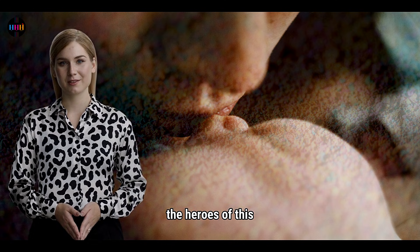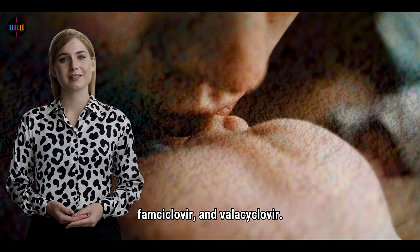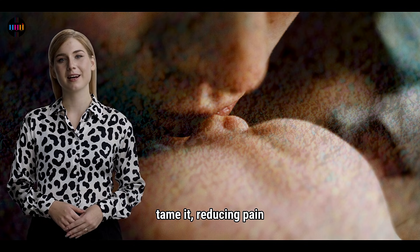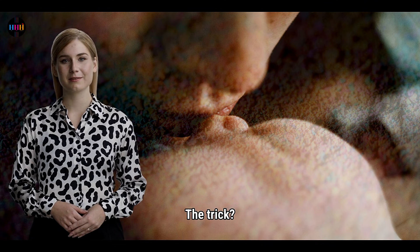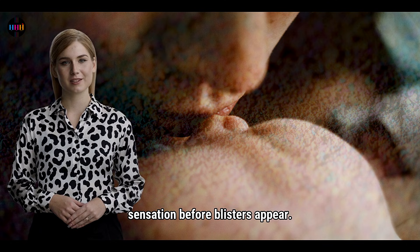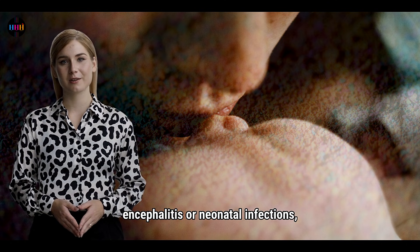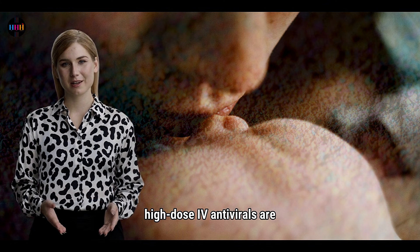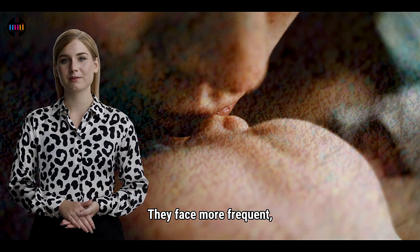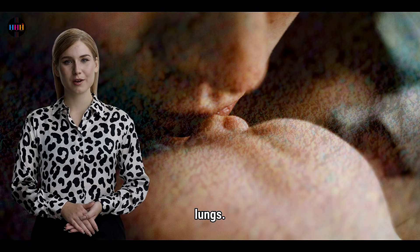Now let's talk about the heroes of this story: antivirals like acyclovir, famciclovir, and valacyclovir. These drugs can't kick HSV out of your body, but they can tame it, reducing pain and speeding healing. The trick? Start them early — ideally during the prodrome, that tingling sensation before blisters appear. For severe cases like encephalitis or neonatal infections, high-dose IV antivirals are the go-to. Those who are immunocompromised face more frequent, nastier reactivations, with lesions popping up in places like the esophagus or lungs.